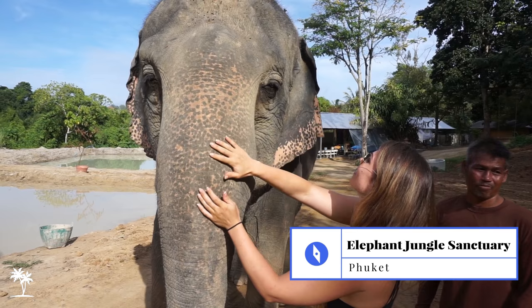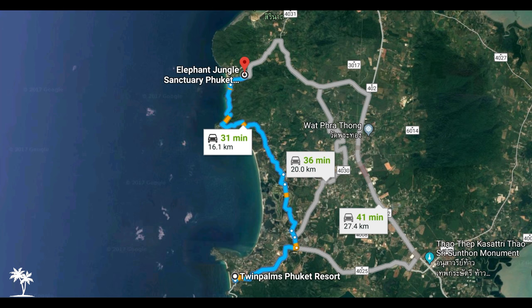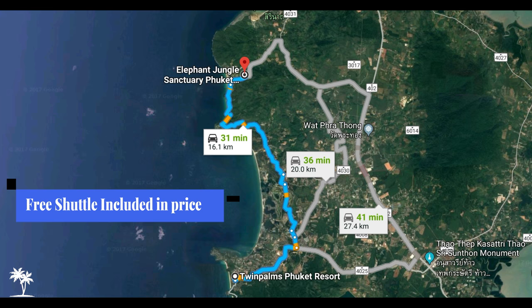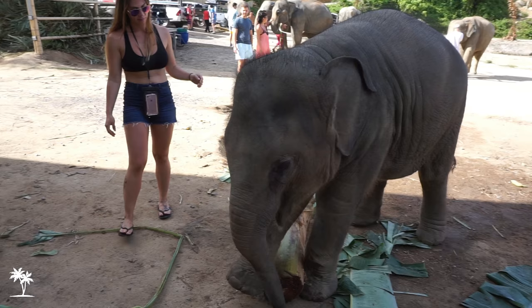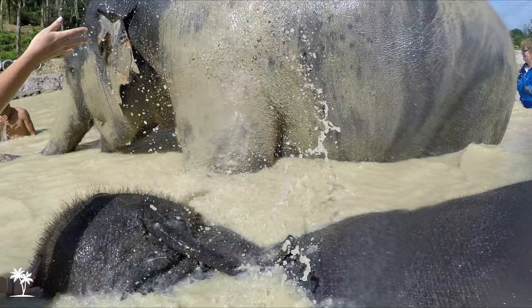You can also head up to the Elephant Jungle Sanctuary. A free shuttle is included if you are staying at one of the associated resorts. Here you'll be able to interact, feed, and bathe the elephants.